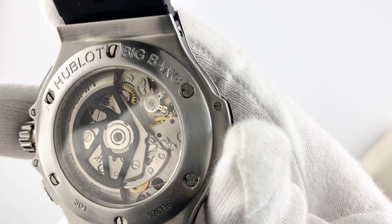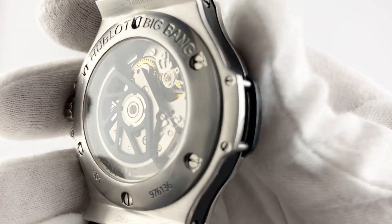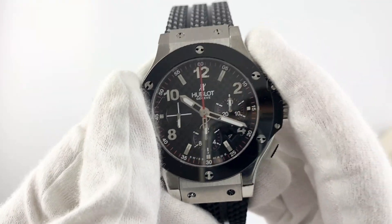The rubber bracelet is very comfortable to use and looks good on the hand. The movement of the watch is mechanical with automatic winding, which allows it to work without a battery and provides a power reserve of 43 hours.